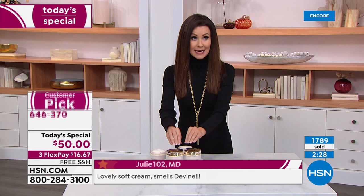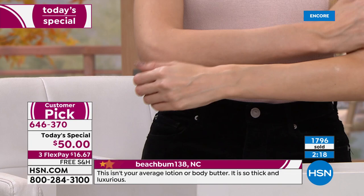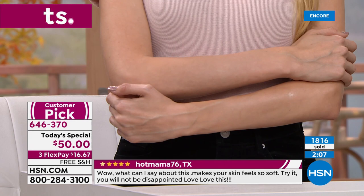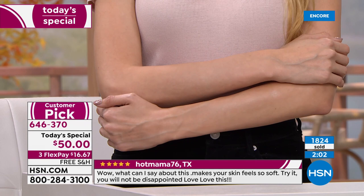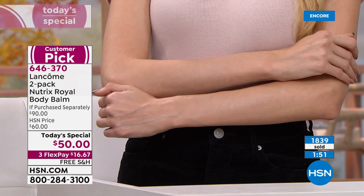Right now, while we have these in stock, this is your chance. The first and only Today's Special we've ever offered on the Nutrix Body Balm. Already 1,800 sold and counting so quickly — we will definitely have an early sellout of this today. Item number 646-370. We knew it was going to be a huge hit — people are buying more than one, two and three. Teacher gifts, special person in your life — the amazing price makes so much sense.